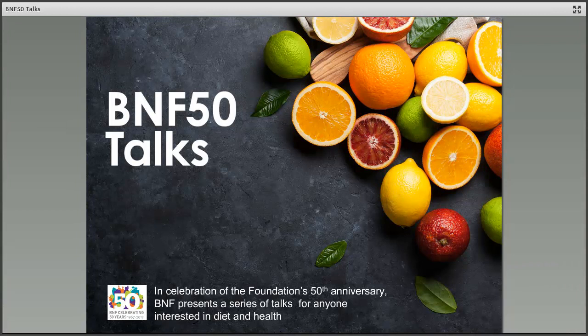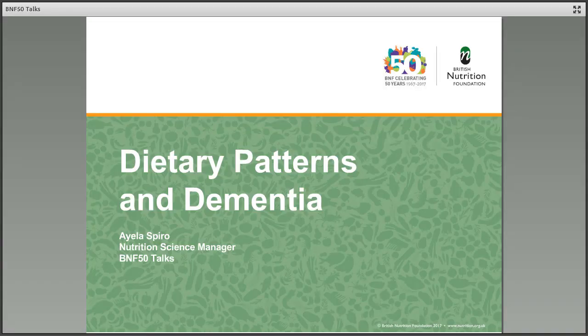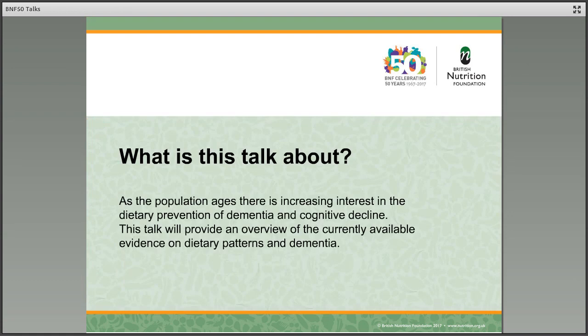Welcome to BNF Talks, a series of talks to celebrate the 50th anniversary of the British Nutrition Foundation. This talk is about dietary patterns and dementia and will provide an overview of the currently available evidence.